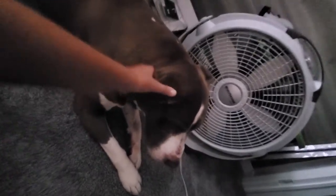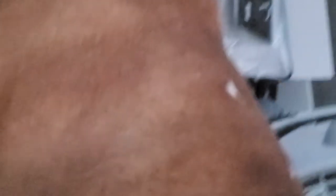My next pet — I'm going to have to move the camera for this one — is my other hermit crab. I'm not going to pick him up because they get stressed if you pick them up.